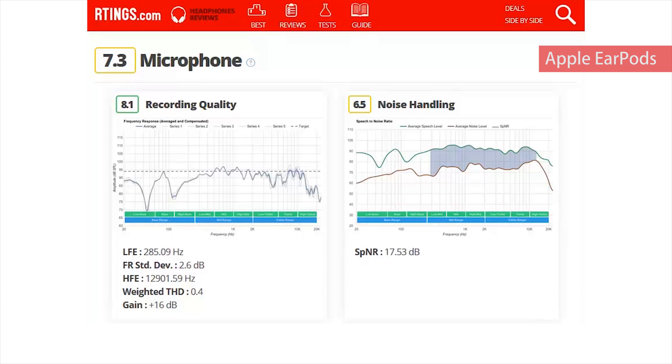Our microphone reviews are divided into two sections: recording quality and noise handling. Recording quality shows how natural, neutral, extended, and intelligible speech would be with the device under test. Noise handling is concerned with how intelligible and separated speech would be in a noisy situation, like talking on the phone on a busy street or on the bus.